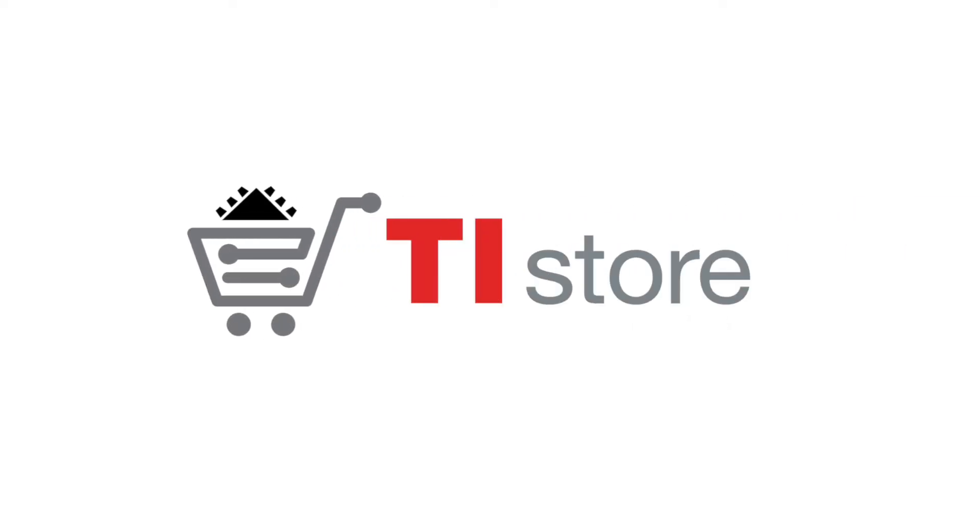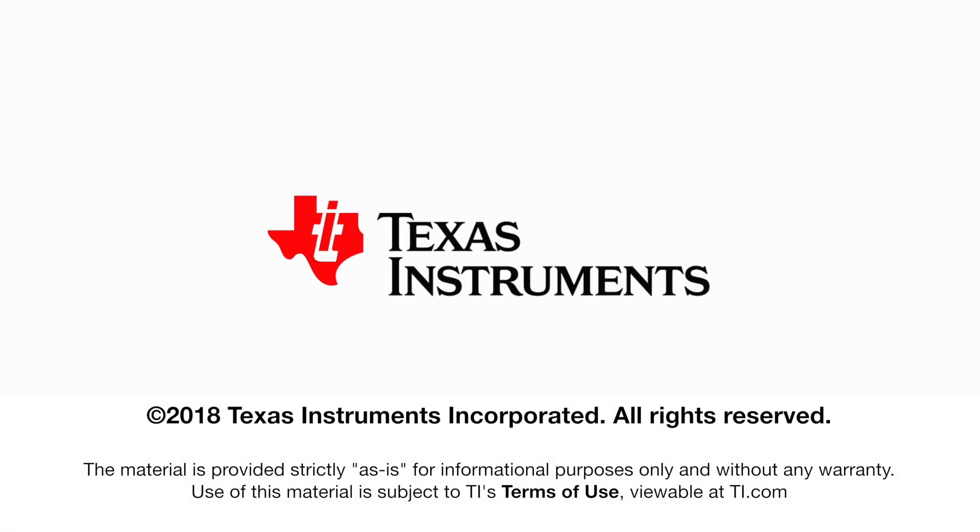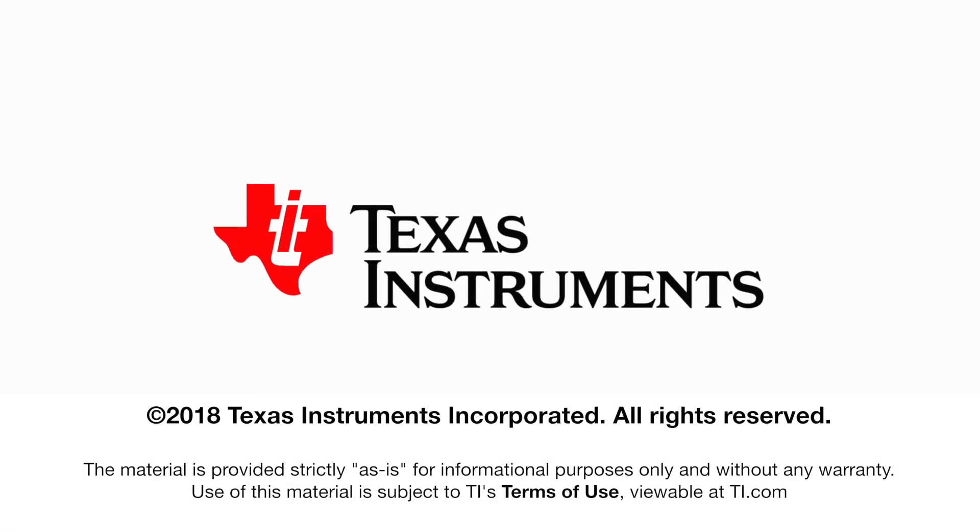That's perfect. Thank you for your time, and don't forget to check out the new Sitara AM6X processor. We'll see you next time.